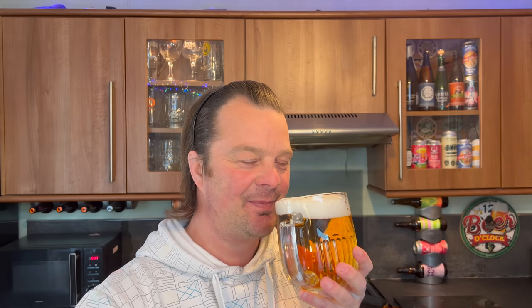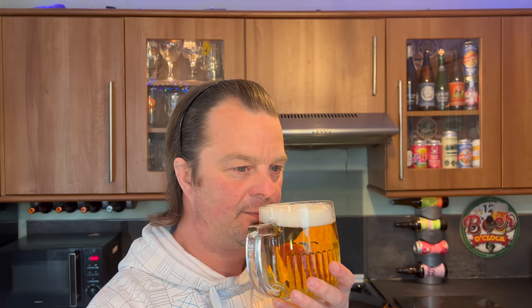Whenever I use this Pilsner Urquell glass it takes me back to Brew London, drinking Budvar Budvar. On the aroma — it smells okay actually. Light, a little bit peppery, a little bit spicy, a little bit hoppy. This is Molson Coors reacting to an ever-changing beer world.